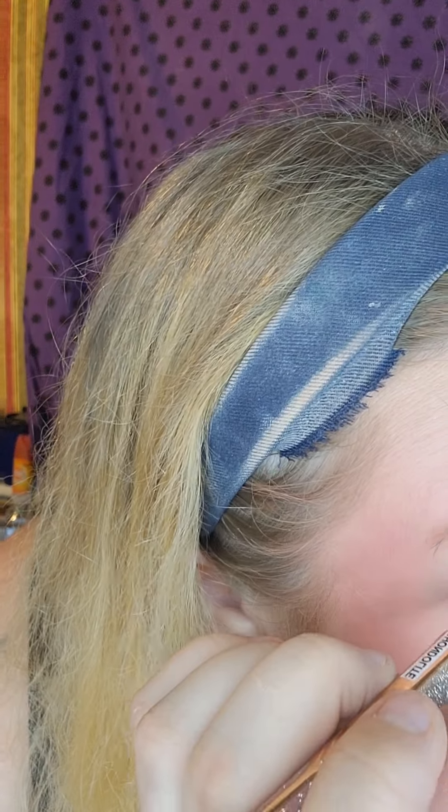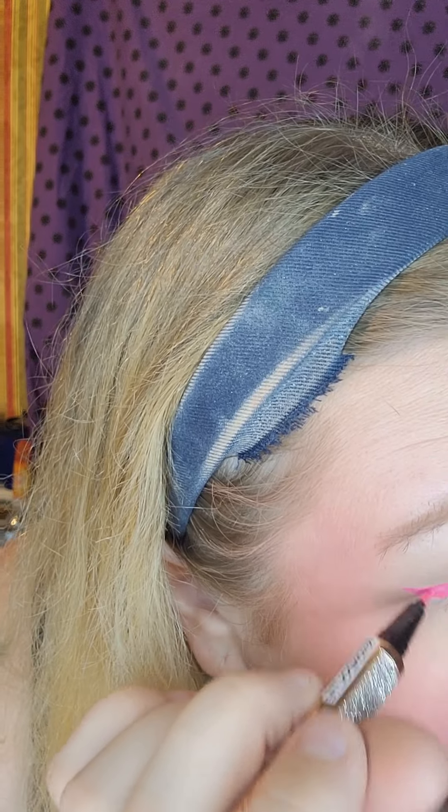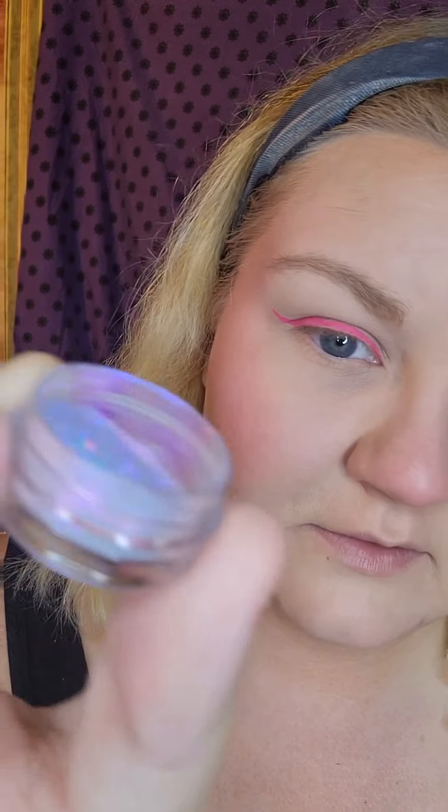It is a little patchy, but I think that's just because I've been using it without stopping, so it's just starting to dry out a little. Those are basically perfect. I'm just going to dip into the glitter and place it on the wing. Oh yeah, that works.